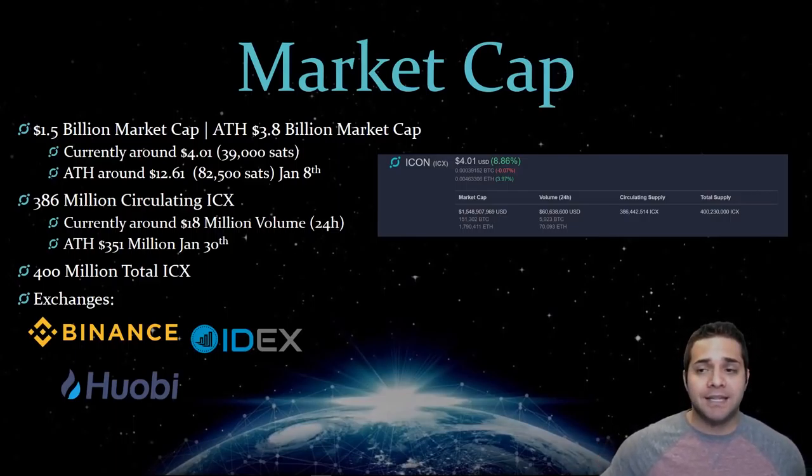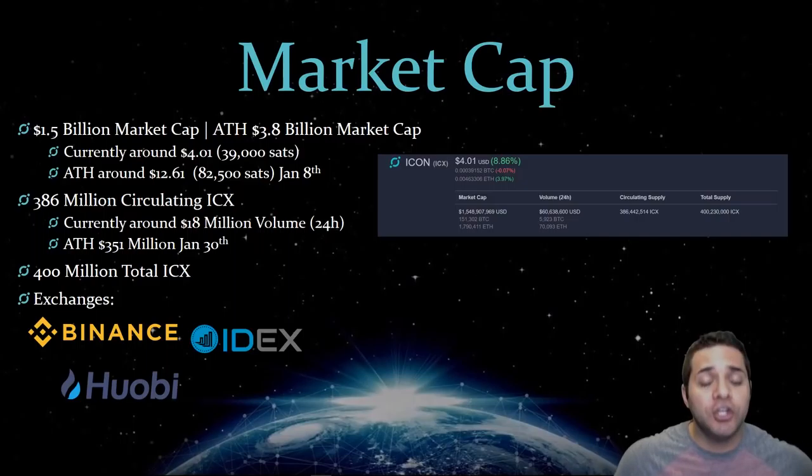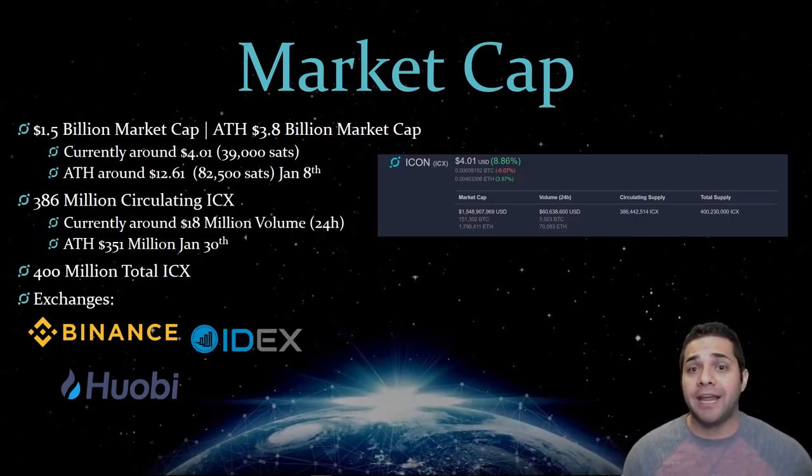A 1.5 billion market cap is a lot, but if you compare that to Ethereum, there are still huge multipliers available. Icon has the potential to be a top 10 coin, if not higher.